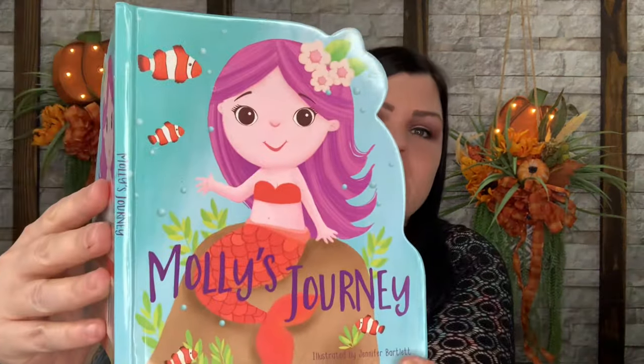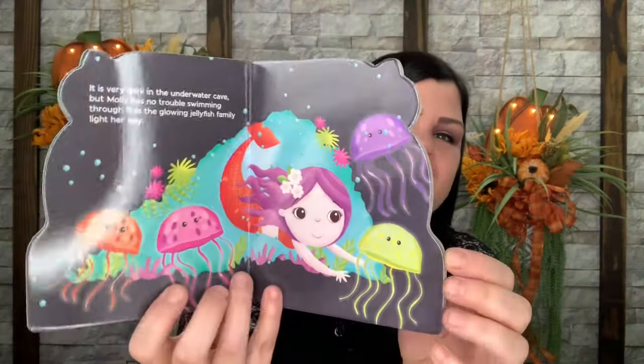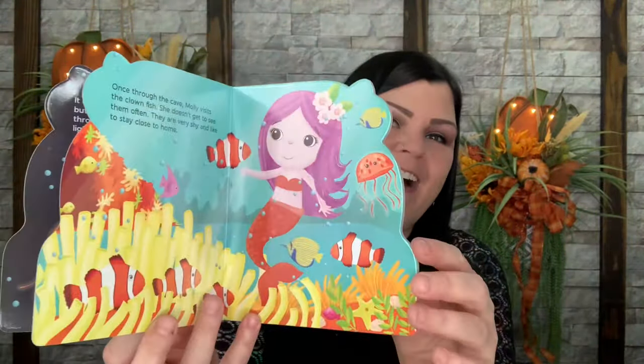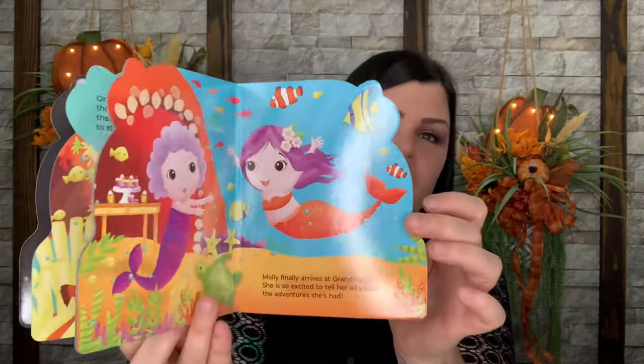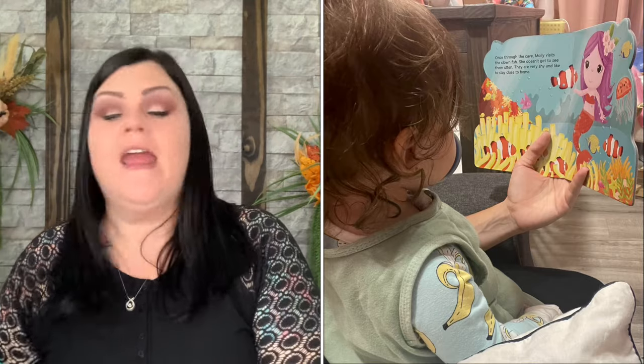My friend started reading to her daughter at a very young age — so much so that one night she threw a fit if she didn't get a book read to her, and she was only a few months old. She already knew her routine. So I'm so glad when books come in here because she loves books and being read to. This month's book is Molly's Journey — it looks like she's a little mermaid, under the sea. Valued at $7.99.